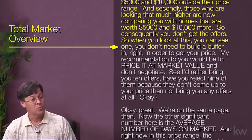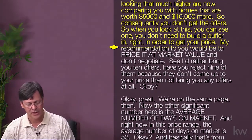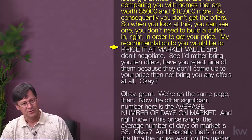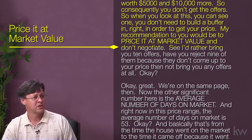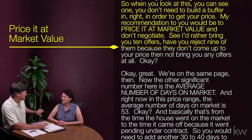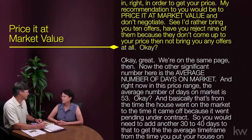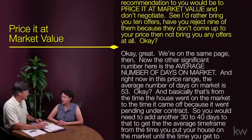So when you look at this, you can see you don't need to build a buffer in to get your price. My recommendation to you would be to price it at market value and don't negotiate. I'd rather bring you 10 offers, have you reject nine of them because they don't come up to your price, than not bring you any offers at all. [Susan]: I'd rather that, too.